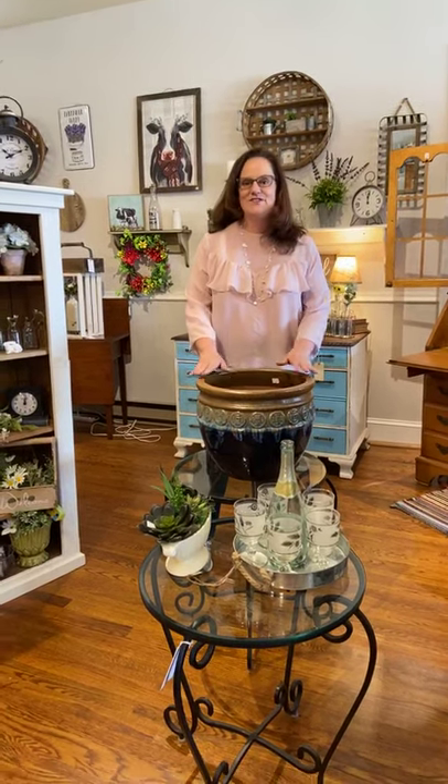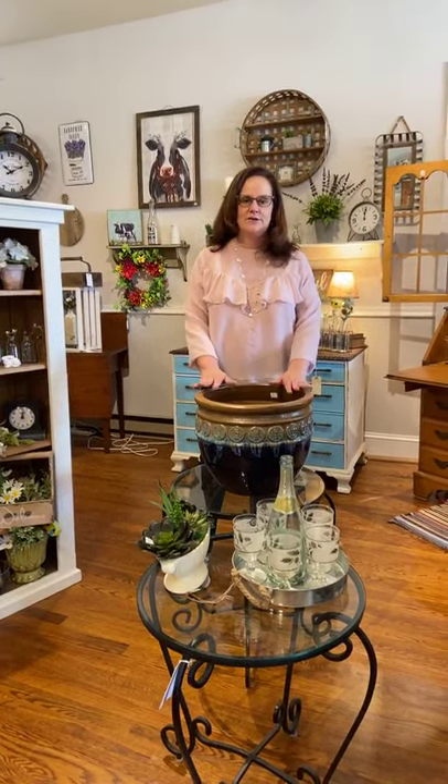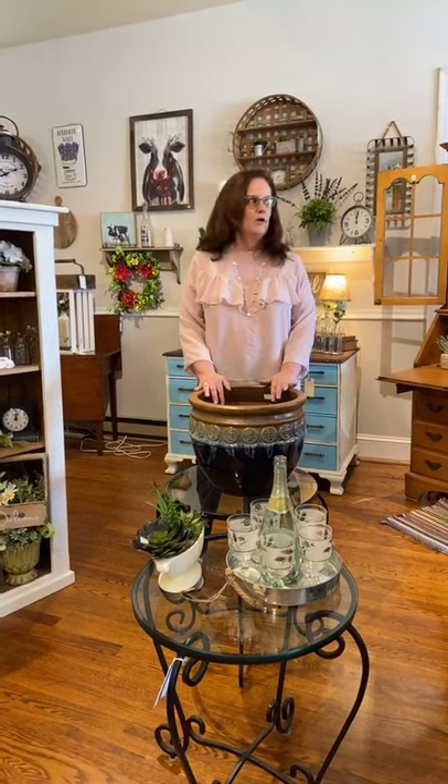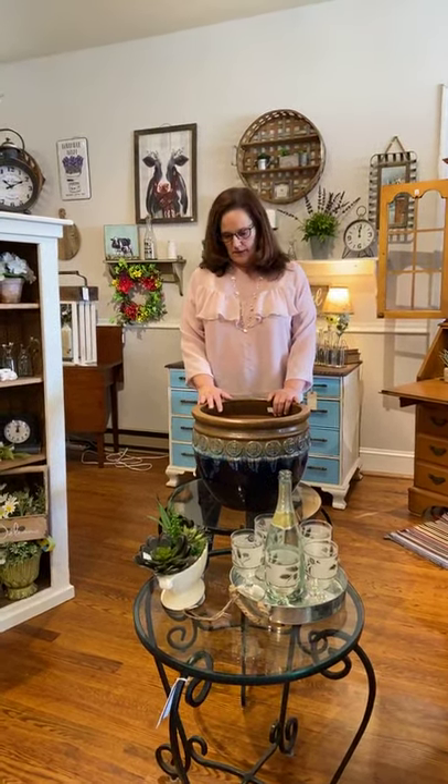Hi everybody, it's Virginia from Timeless Trends Critique and this is our noon video. We may get an interruption — there's somebody coming to look at a farm piece, actually they're picking up a china cabinet.